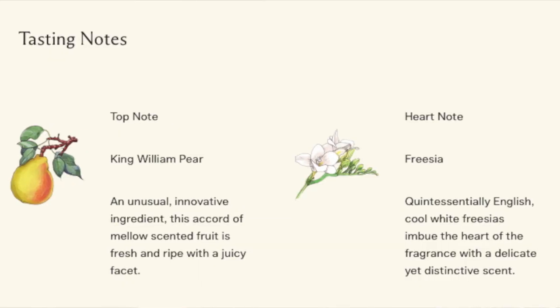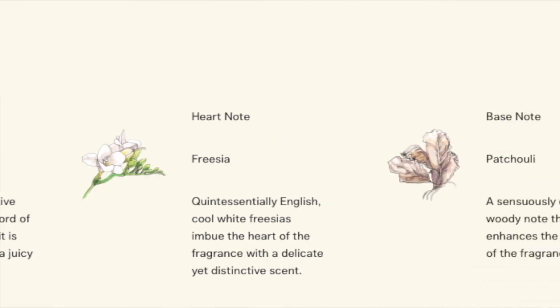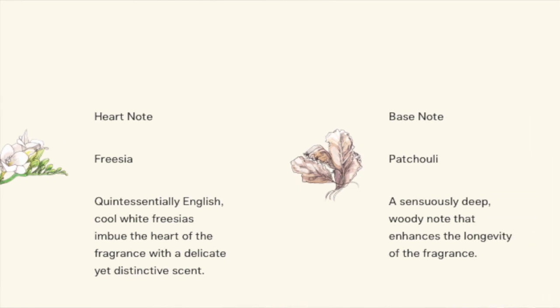It's £102 for a 100ml bottle. It is described as 'the essence of autumn' — the sensuous freshness of just-ripe pears wrapped with a bouquet of white freesias and mellowed by amber, patchouli and woods. Top notes are King William pear, heart notes are freesia, and base notes are patchouli with amber and woods.